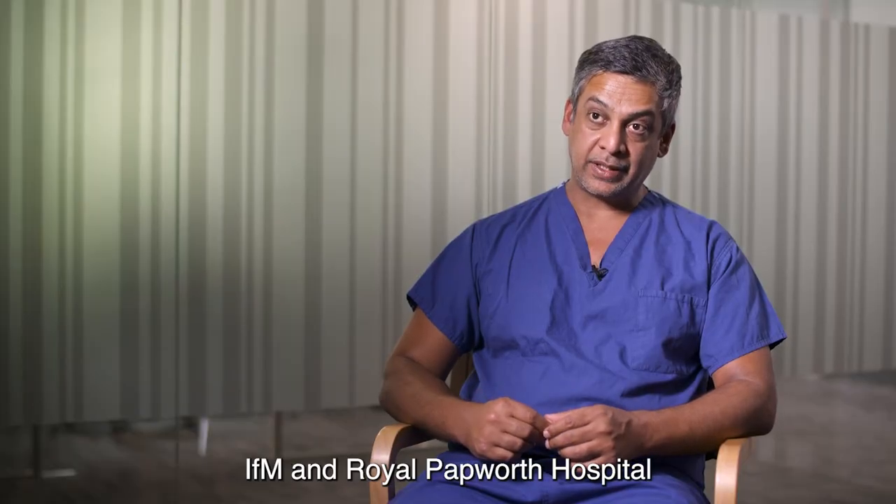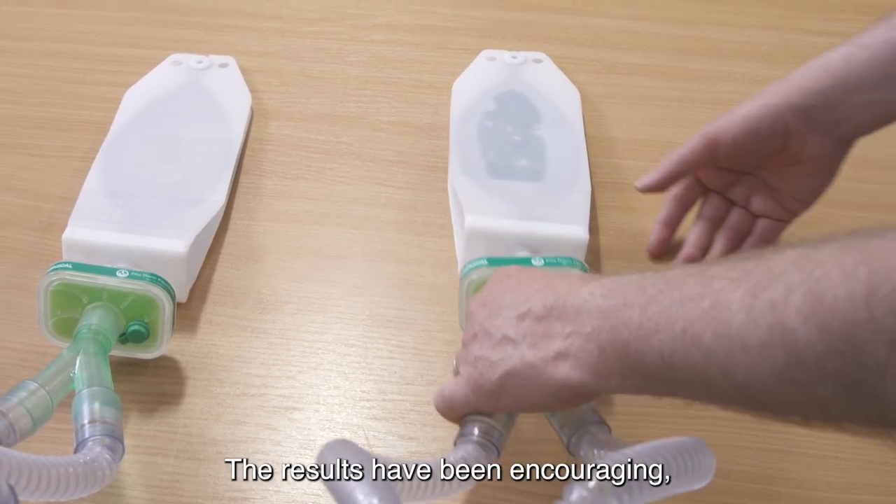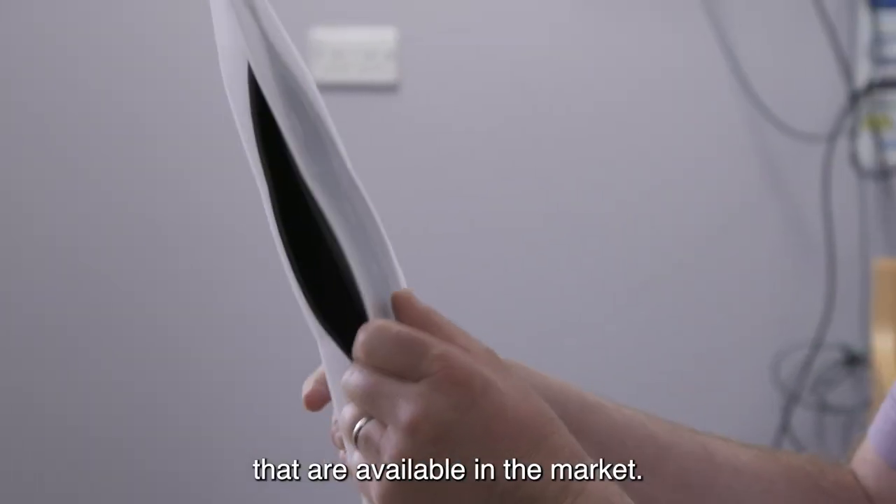IFM and Royal Papworth Hospital tested the ventilator splitting device on artificial lungs. The results have been encouraging and they exceed our expectations compared to all the other devices available in the market.